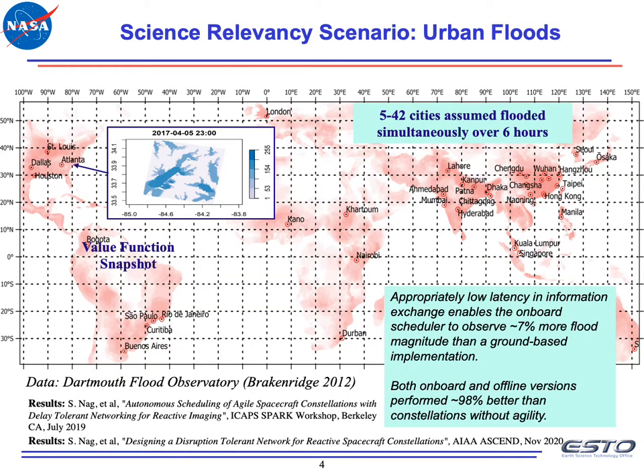We've applied these tools to urban floods as our first relevancy scenario, where we assumed 5 to 42 cities flooded simultaneously over a six-hour simulation period. The extent of flooding in each city was represented by a stream gauge calibrated value function — a 3D matrix of latitude, longitude, and value that varies over time. We simulated a 24-satellite constellation with precipitation radars modeled after RainCube, a CubeSat mission from JPL, to observe these flooding events. These satellites could measure rain using the rain radar, but had to infer floods from those measurements and then act on that inference in a coordinated manner across the constellation.